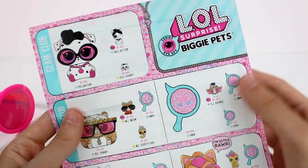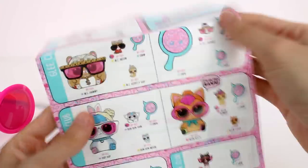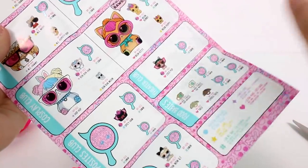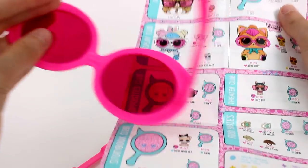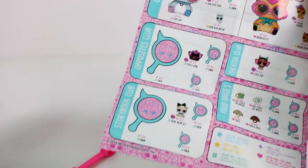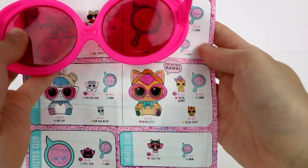One thing I want to mention — these little spy glasses show you what's coming soon. So it looks like we're going to get another new kitty, another new bunny, and another new puppy.